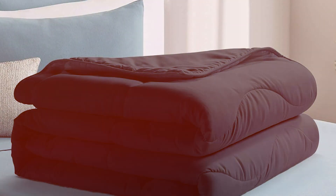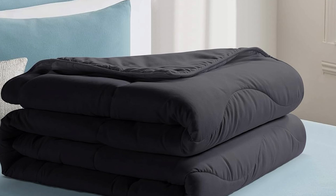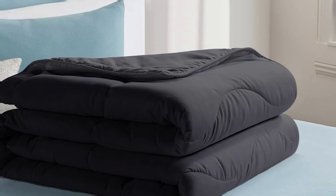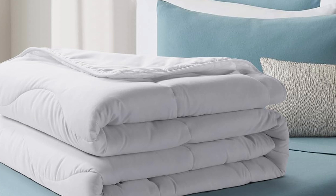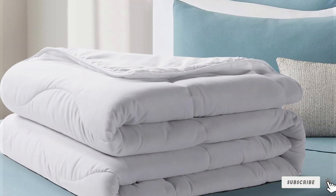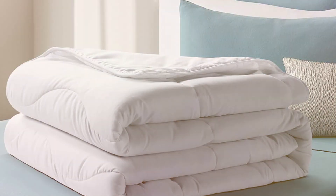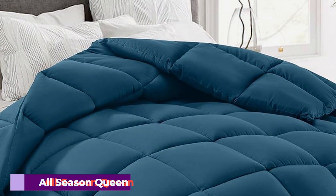The comforter features a baffle box design, which keeps the filling evenly distributed and prevents it from shifting or clumping, ensuring consistent comfort throughout the night. One of the standout features is its durability — the materials used are designed to withstand regular use and frequent washing, making it a practical choice for everyday use. The sleek white design adds a touch of elegance to any bedroom, making it a stylish as well as functional addition to your bedding collection.